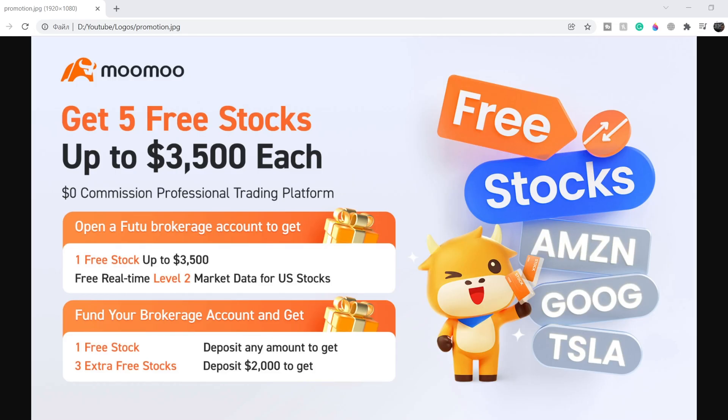If you would like to earn two free stocks with MooMoo valued up to seven thousand dollars, please check out the link in the description below. All you have to do is sign up for an account and deposit as little as one dollar. This is guaranteed free money — full details you can see on the screen right now.